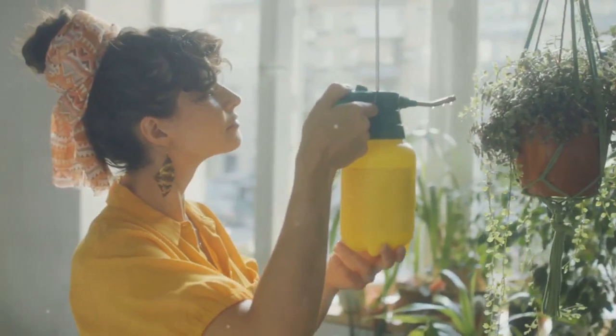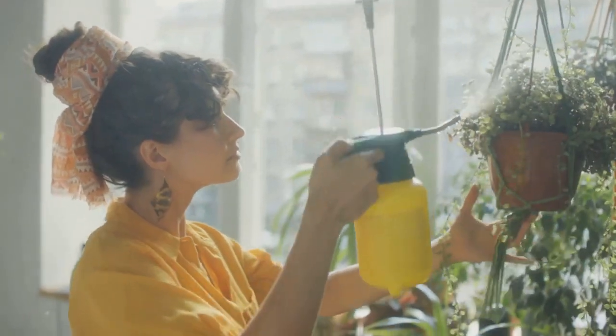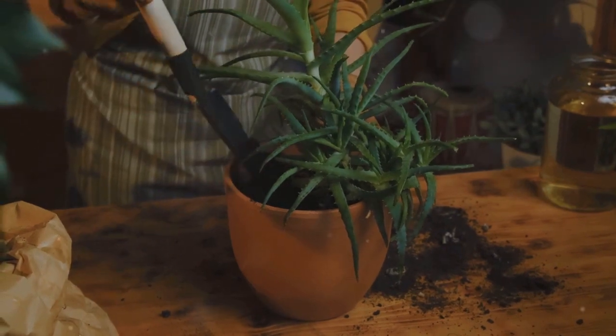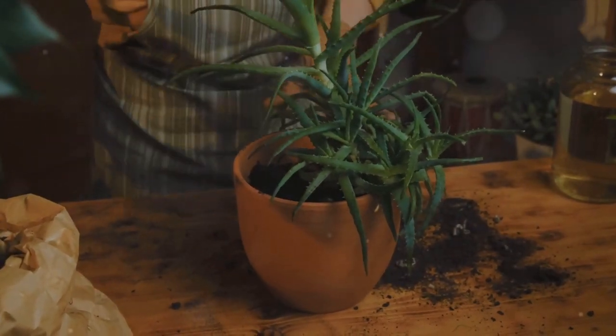Watering is another vital step. While it's tempting to show your plants a lot of love with frequent watering, over-watering is a common pitfall for indoor gardeners. A good rule of thumb is to water your plant when the top inch of the soil feels dry to the touch.